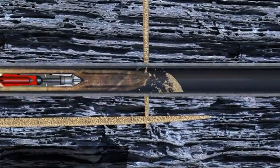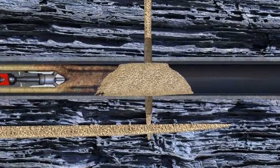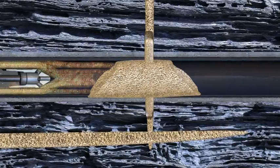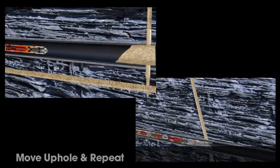At the end of each fracture treatment, the annulus rate can cease while continuing to pump on the CT, resulting in a high concentration slurry being placed to achieve a proppant pack. The BHA is then positioned at the next fracturing target in the well, and the process is repeated for the next interval.